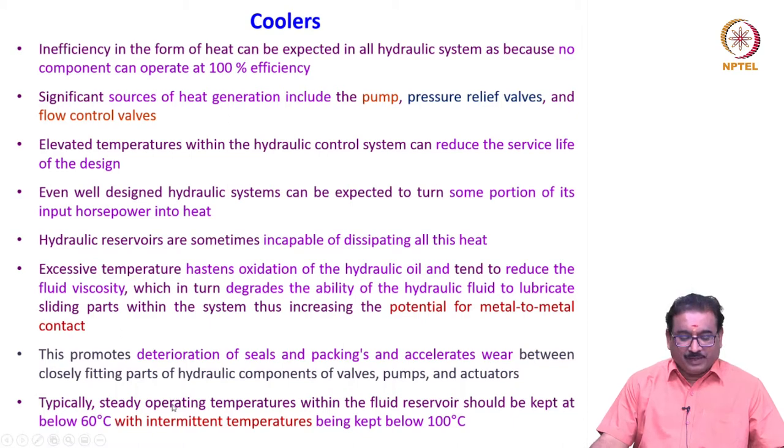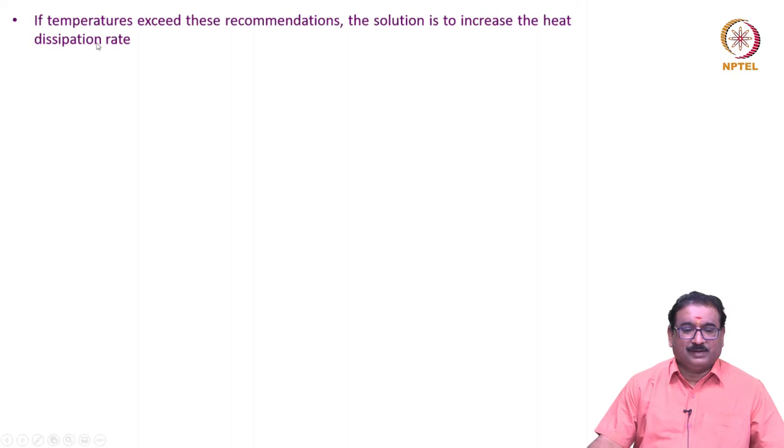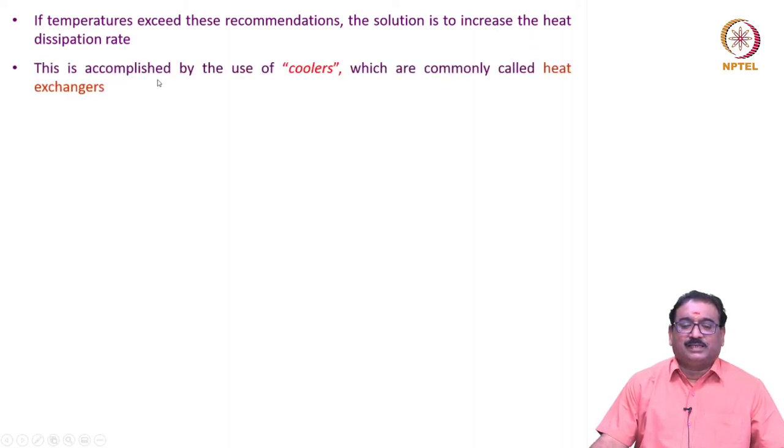Typically, steady operating temperature within the fluid reservoir should be kept below 60 degrees centigrade, with intermittent temperatures being kept below 100 degrees centigrade. If temperature exceeds these recommendations, the solution is to increase the heat dissipation rate. This is accomplished by the use of coolers, which are commonly called heat exchangers.